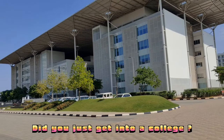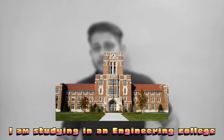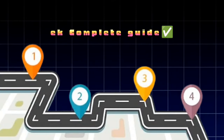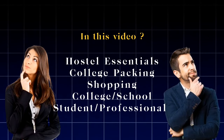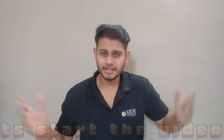If you're just getting to a college or any hostel and you don't know what essential items you need to carry, well, here I am. I am studying in an engineering college for the past three years and I am going to tell you a complete guide on what you need to do in the hostel and what you need to bring. So without any further delay, let's start the video.